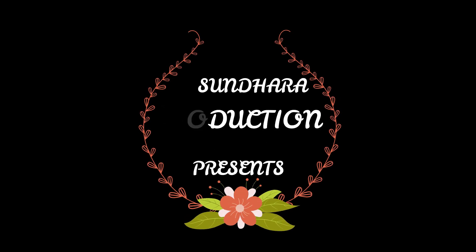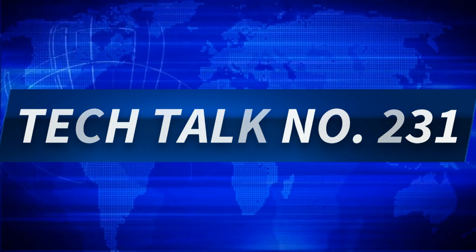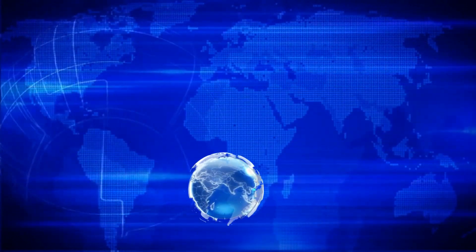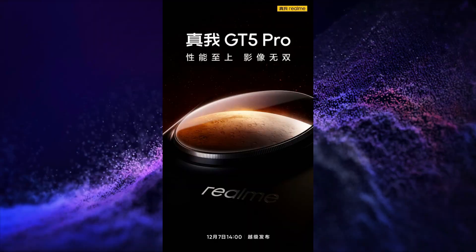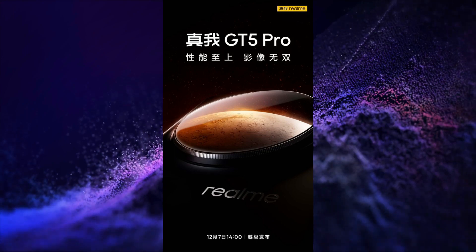Om Namah Shivai. Let's cover this week's tech talk starting with Realme. Realme is going to launch its Realme GT5 Pro on 7th of December in China.